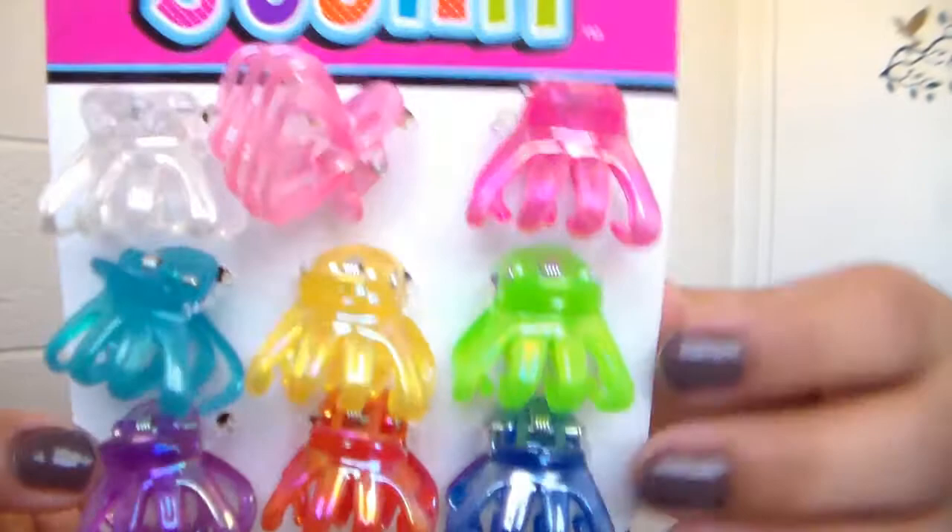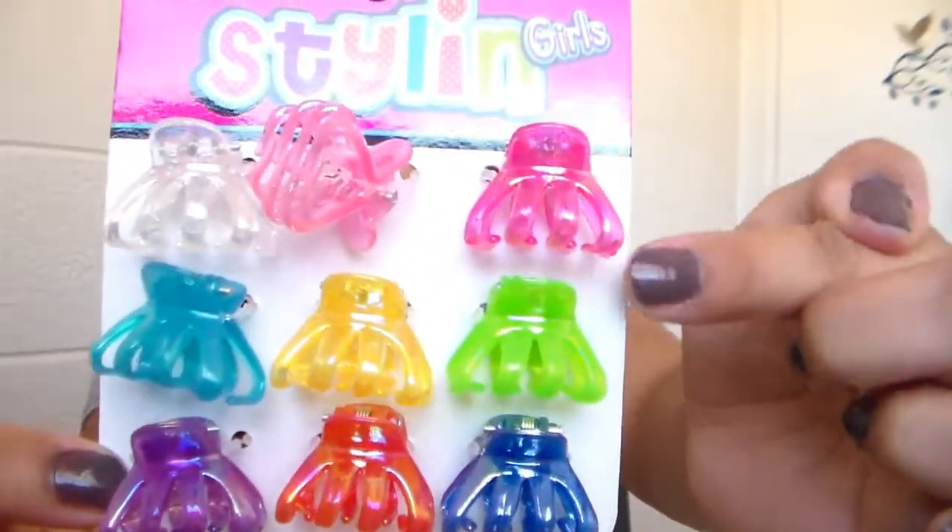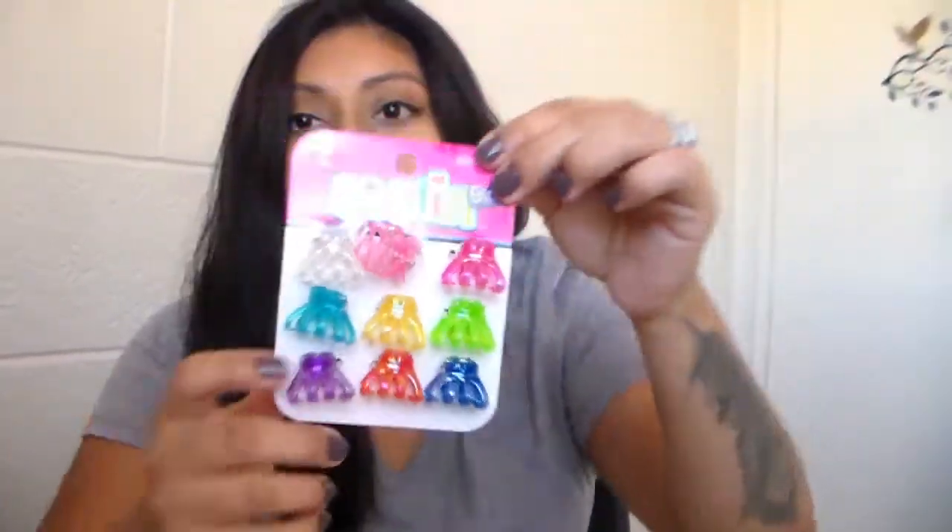Alright guys, the first thing I want to show you are these little hair clips. These were great deals — all of this is what I'm going to show you, just on sale. Really good for baby or for the house. Really good deals. I got this for a dollar and these are for my daughter. They are just these gorgeous little hair clips — little things to put on her hair.